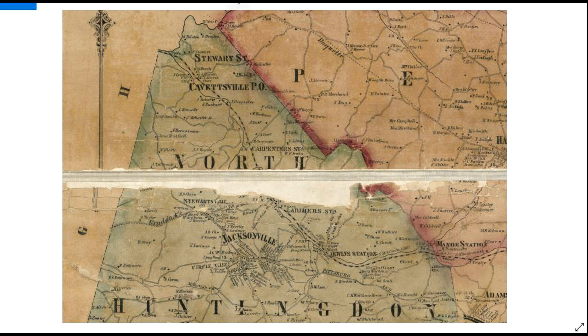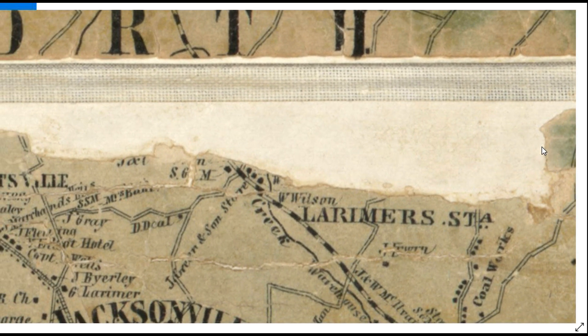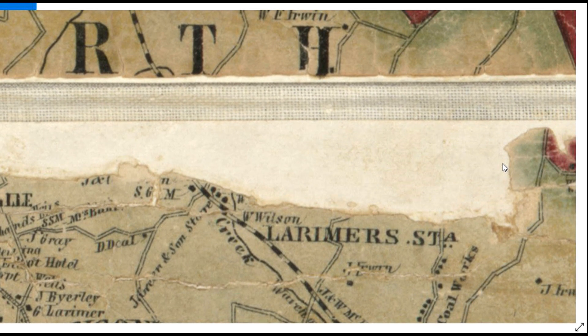This is a very old map — even older than the other one I showed you. I managed to get this from the Library of Congress in Washington. Being more than 150 years old, it is somewhat damaged — this part of it has been seriously damaged. But this was Larimer, just a couple of years after it was started. Westmoreland Coal Company opened their first mine here in 1854, and this map is 1857. On this early map, it doesn't even show the location of the mines.